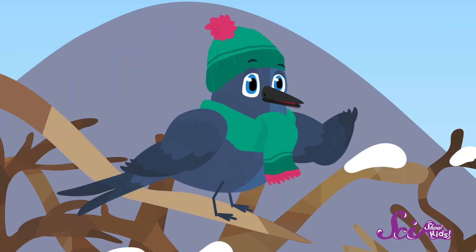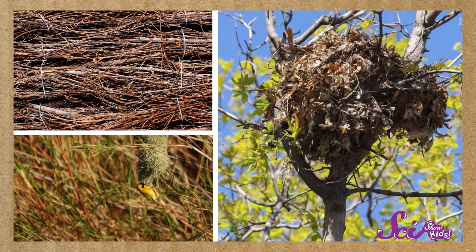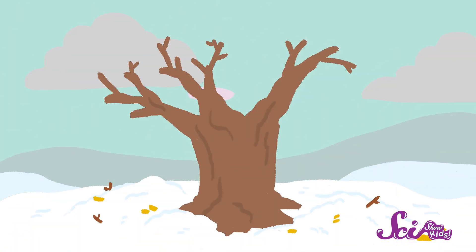Dino, how do birds build their nests? Well, different birds can build their nests using different kinds of things that they find around them. Around here, many birds use things like twigs, leaves, and grass. And for a lot of the year, those things are pretty easy to find. But in the winter, the leaves have fallen, and twigs and grass can be covered with snow.